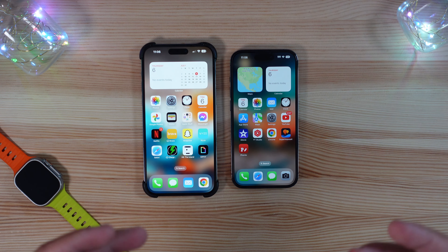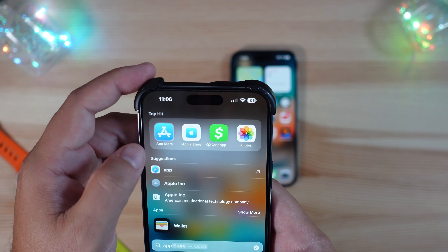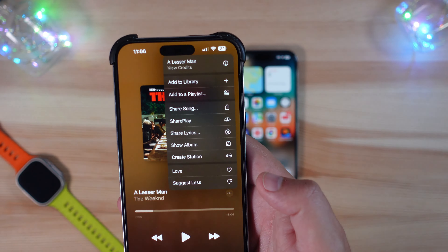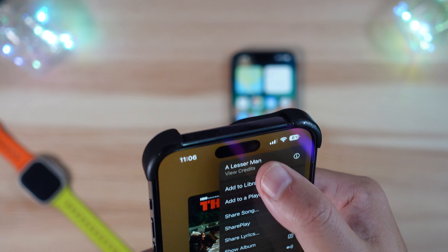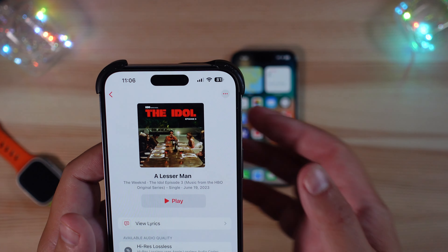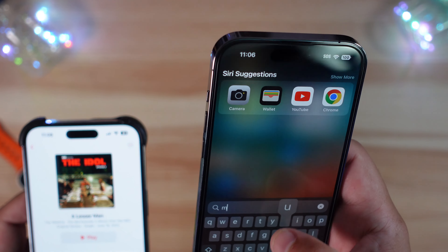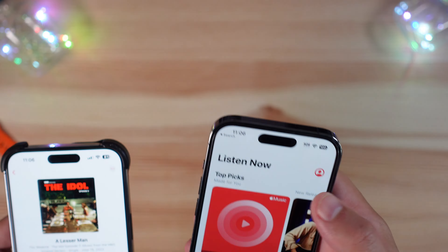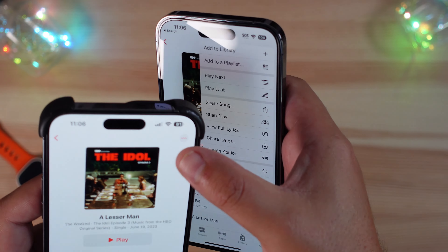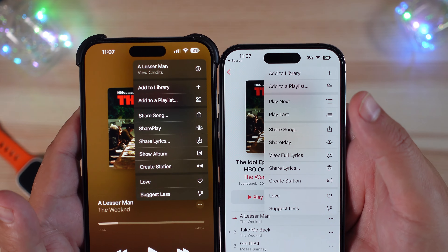One of the larger changes in this update is in Apple Music. If you jump into Apple Music now, you can actually see credits. If you're playing a song, you can click on the three dots and up top you'll see 'View Credits,' and depending on what those credits might be, you can see them all listed out — different artists, etc. That is a new choice that wasn't available before in Apple Music — previously you would not have that option at all. Pretty small update, but a notable one nonetheless.